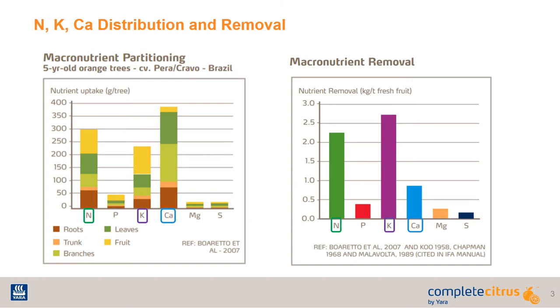Nutrients are utilized in quantities that differ throughout the tree. Looking at the chart to the left, you can see that the three most prominent nutrients are nitrogen, potassium, and calcium. These three nutrients are not just the highest in the fruit, but also the roots, trunk, leaves, and branches.